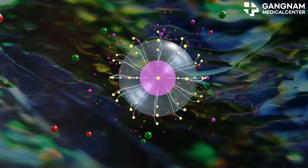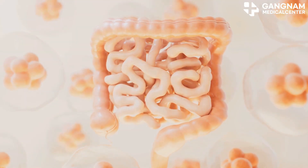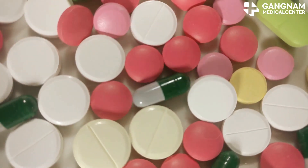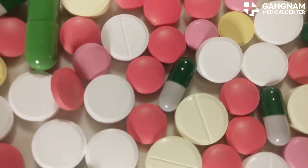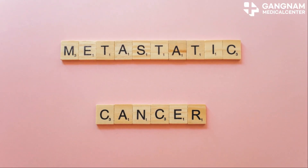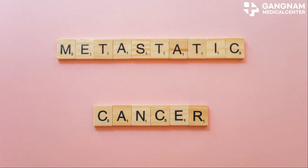Drug absorption and distribution also matter. For drugs taken orally, the rate of absorption from the digestive system may vary. How the drug is distributed in the body is also important, and this is affected by the amount of water in the body, the amount of fat, blood flow, and so on.